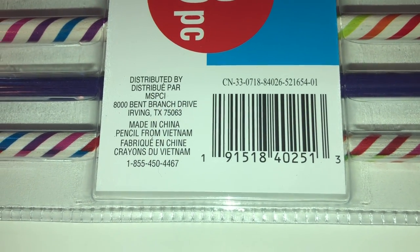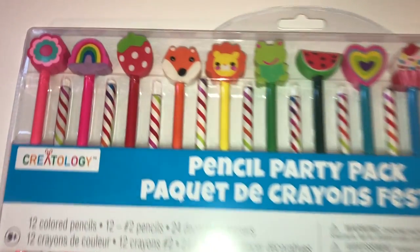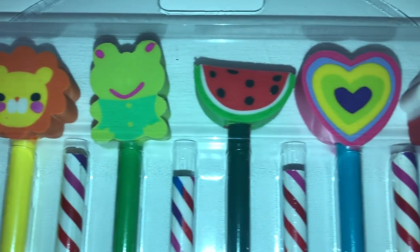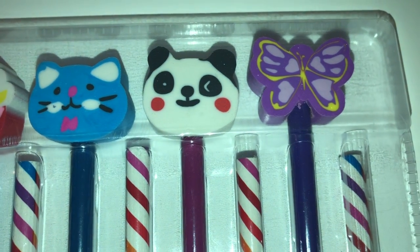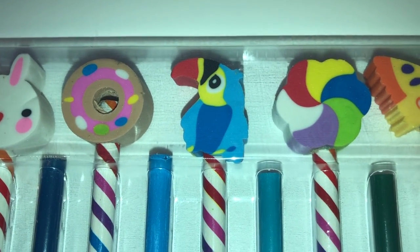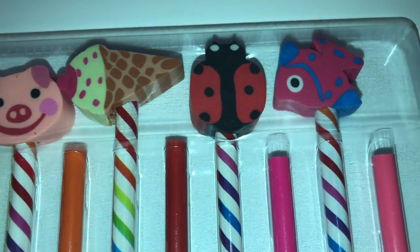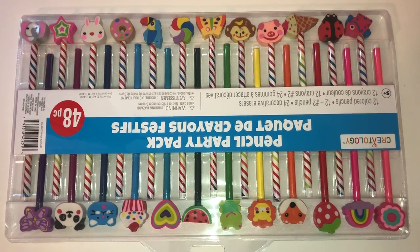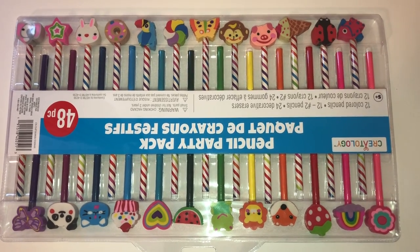Here's a look at the barcode in case you want to look it up. Let me show you all of the erasers included. You get a flower, rainbow, strawberry, fox, lion, frog, watermelon, heart, cupcake, cat, panda, butterfly, elephant, star, rabbit, donut, toucan, pinwheel, monkey, pig, ice cream cone, ladybug, and a fish. These are so super cute, and my students love these. They get excited choosing them, and both boys and girls find so many that they want.